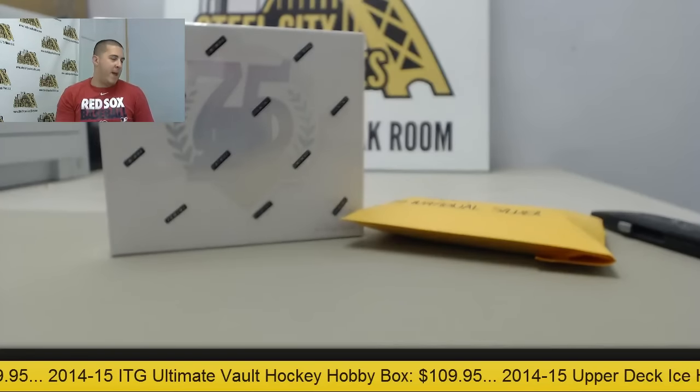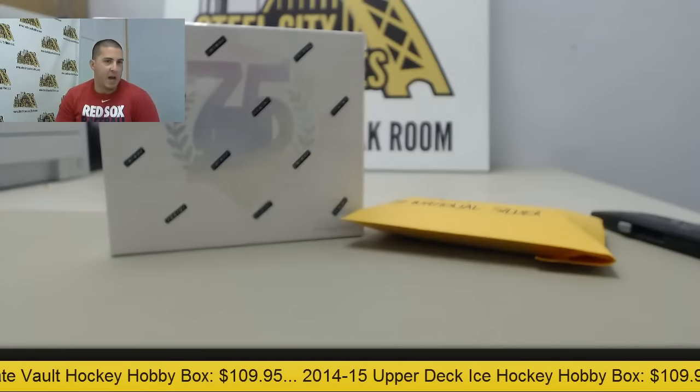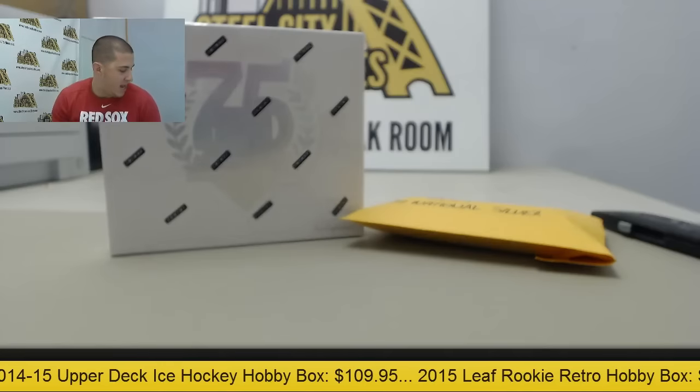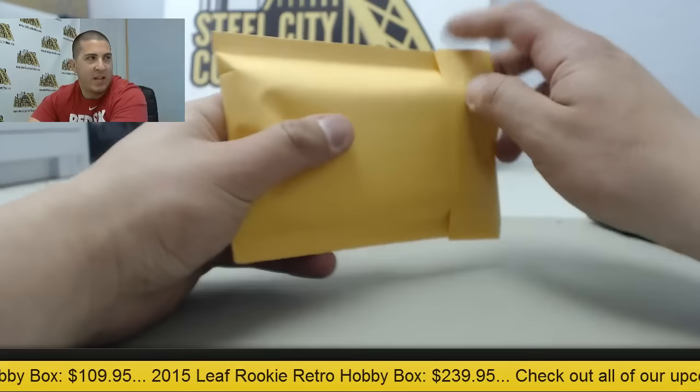All right guys, right now we have Kevin F going to be doing one box of 2014 Panini Hall of Fame 75th Anniversary and one 10-pack lot of the 2014 Panini National Sports Convention Silver Packs. Let's get started with the packs first.